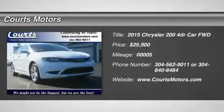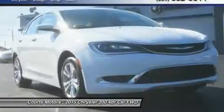Look at this 2015 Chrysler 200 Limited. It has an automatic transmission and a regular unleaded I-4 2.4L/144 engine.